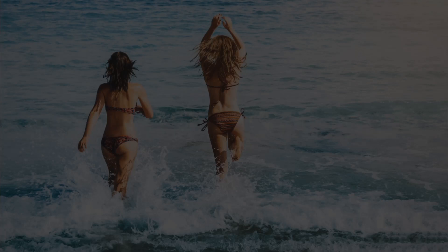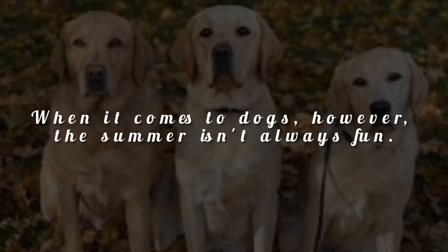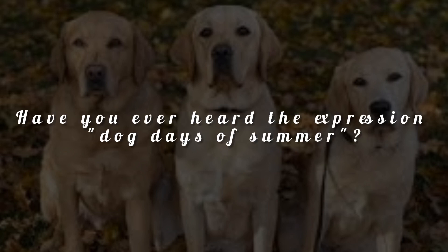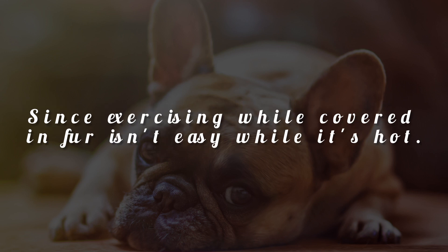Who doesn't like summer? The sun and high temperatures motivate us to spend more time outdoors. When it comes to dogs, however, the summer isn't always fun. Have you ever heard the expression 'dog days of summer'? Some people believe it's because dogs are lazier in the summer, since exercising while covered in fur isn't easy when it's hot.